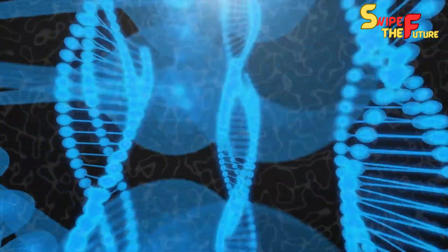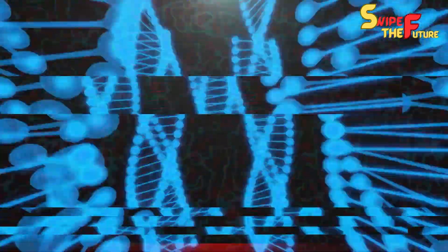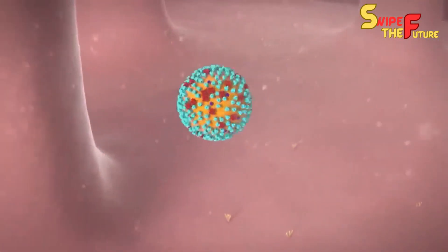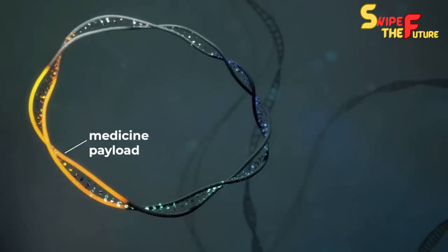Hello guys, welcome to our another new video. This video is going to be amazing. We got unbelievable news about the treatment of humans with nanorobots. So stay in our video till the end.